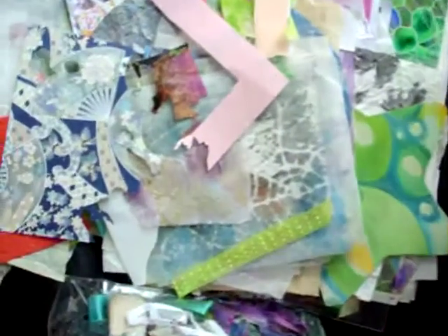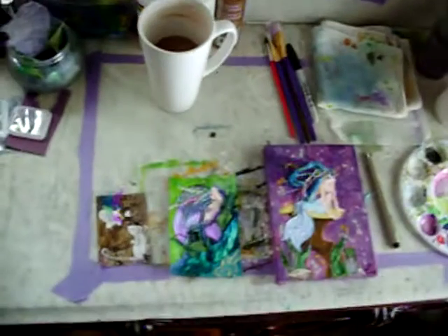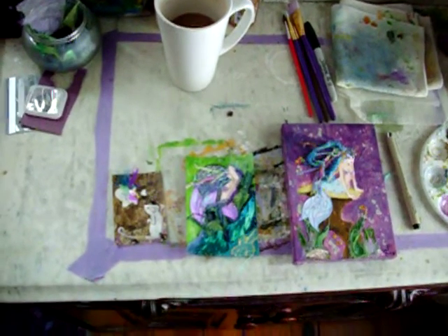I have lots and lots and lots of papers — different papers, different kinds. I have coffee. Coffee is good. These are three recently finished pieces that I will be listing shortly on my website and in my stores.